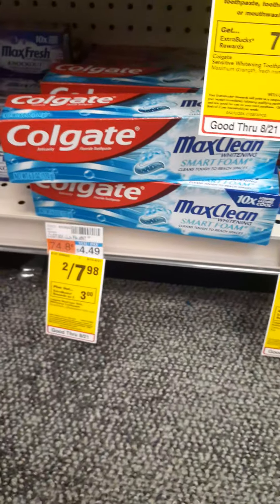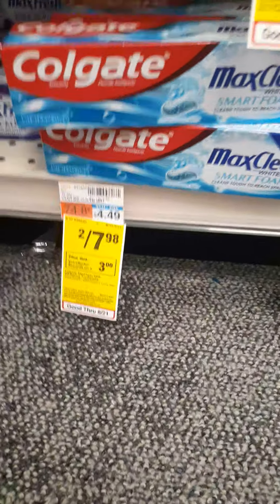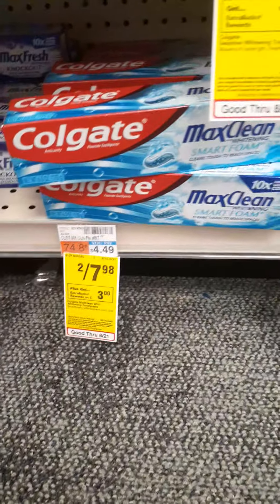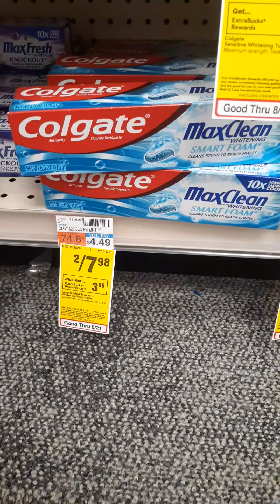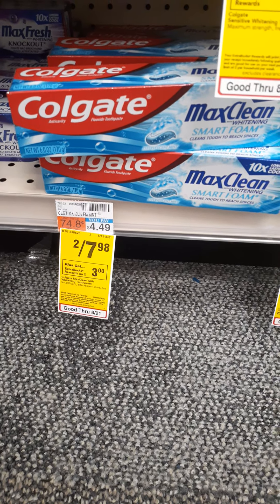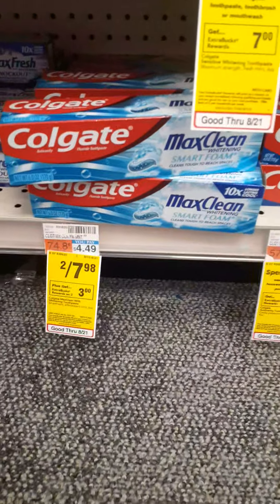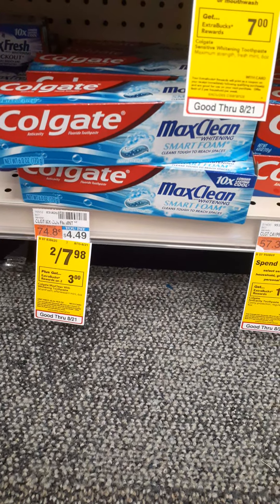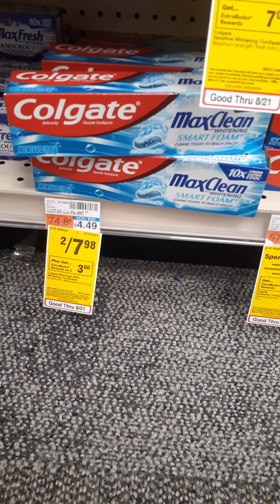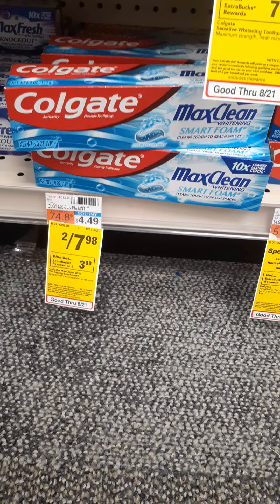This week we have the Colgate Max. It's 2 for $7.98, and when you buy two, you get a $3 ExtraBuck, and you can do the deal twice, meaning you can pick up four. Use the $2 off coupons from our Smart Source, but remember the limit is two coupons. Clip any digital coupons to your card — you can only use two manufacturer paper coupons. It'll be $15.96 if you buy four. You're going to use $4 worth of coupons and get a $6 ExtraBuck if you buy four.